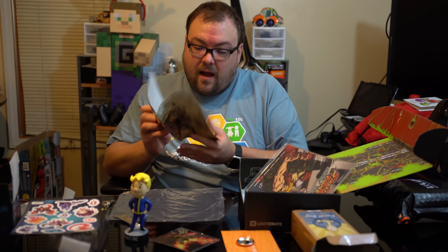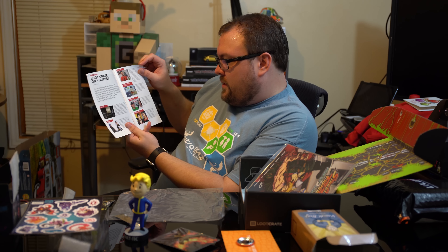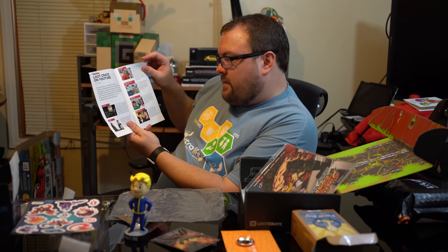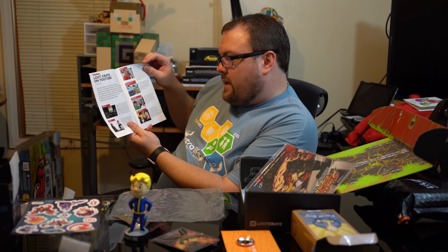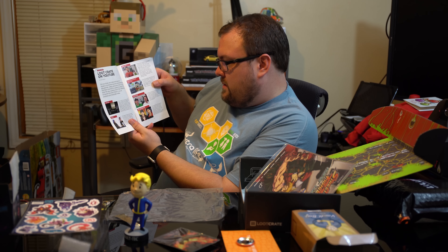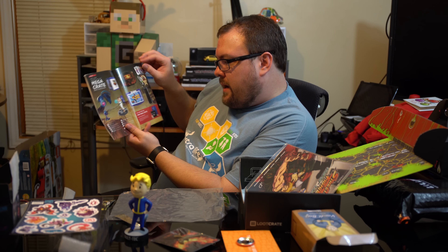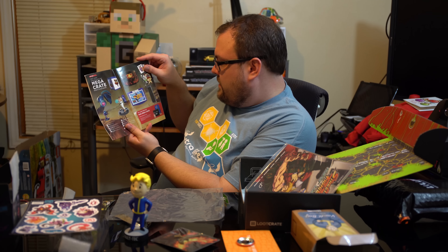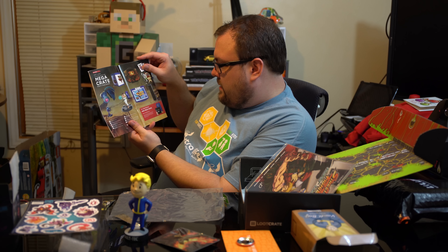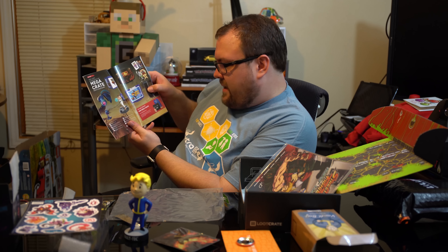There are things in the book I'll look through. Loot Crate on YouTube - 'Did you know that we make and sponsor dozens of entertaining and sometimes even educational videos?' I didn't make the cut. The mega crate - that's a pretty cool prize, it comes with an Amazon Echo it looks like.